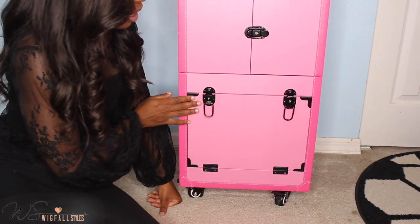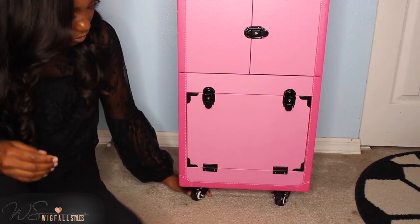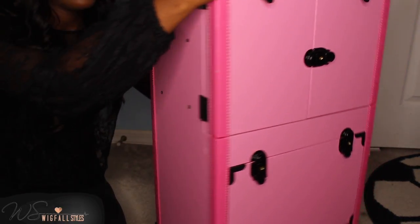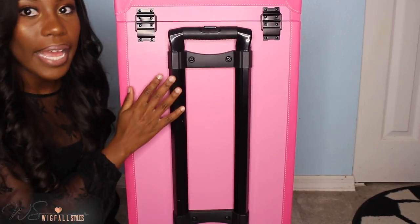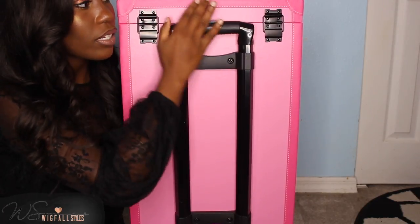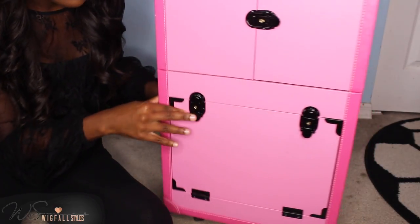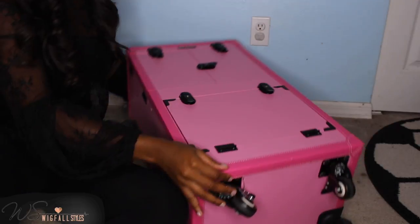When I'm done, I just make sure the doorway is ready and close it up. The wheels on this are like great suitcase wheels — they just roll so smoothly. It has a handle that you push up so you can carry it like a suitcase. It literally just rolls with all my products in it.